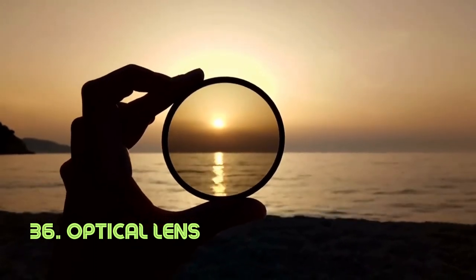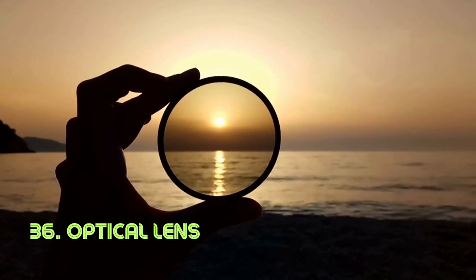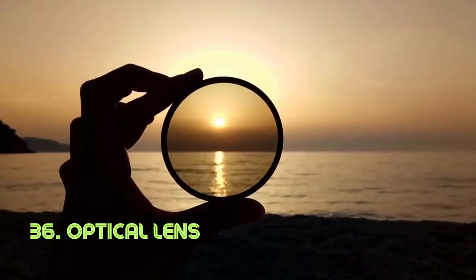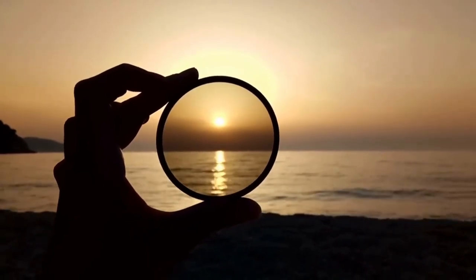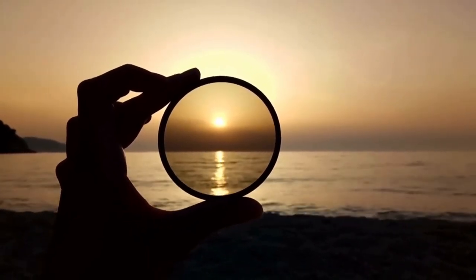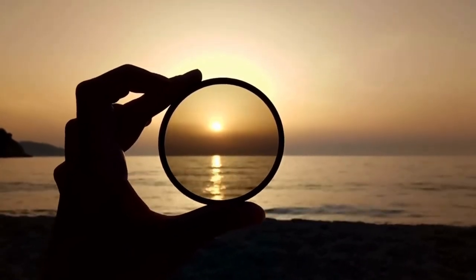Optical lens. This meticulously shaped piece of glass or plastic is a master of focusing light with precision. Its function spans across eyeglasses, cameras, telescopes, and more, enhancing our vision and understanding of the world. The optical lens's inception dates back to ancient civilizations, with advancements in optics leading to its modern form.